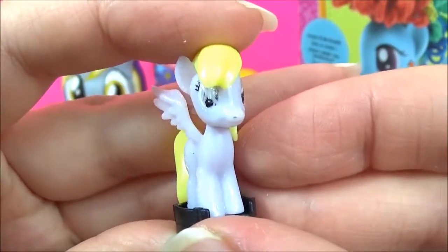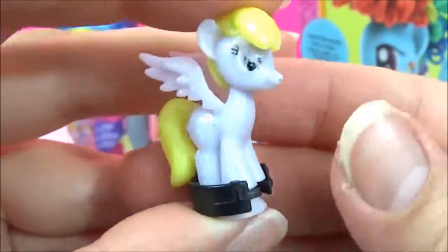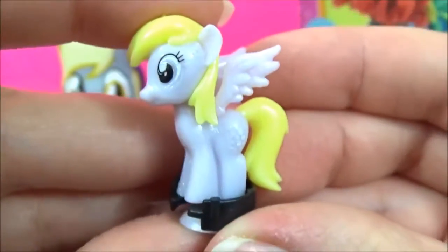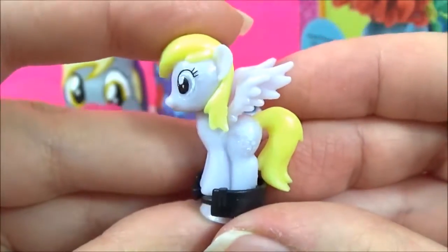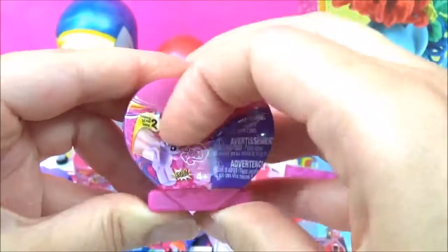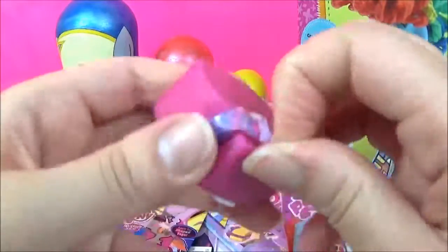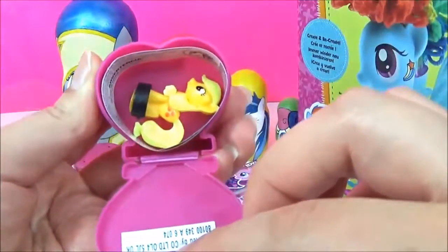Oh, one eye is kind of missing. Oh, that's a shame. Can you see her cutie mark? Is Derpy your favourite pony? Let me know. Let's open up a Series 2 Squishy Pop. We got Applejack.